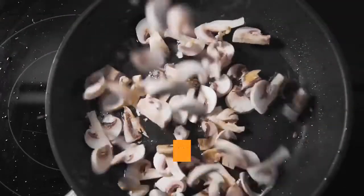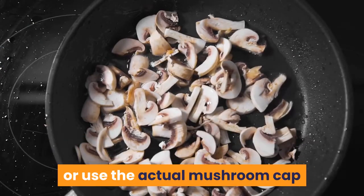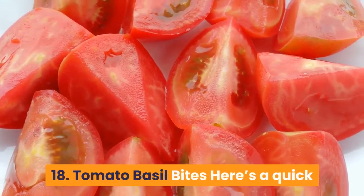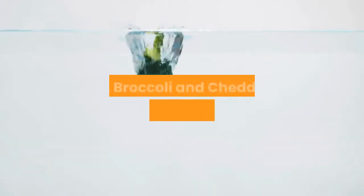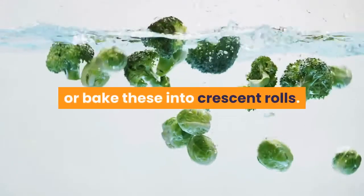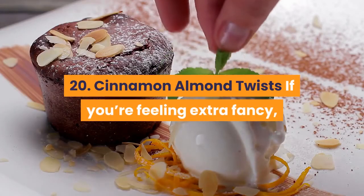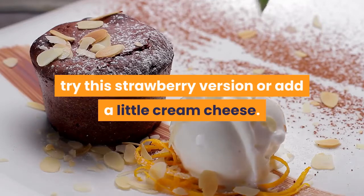17. Goat Cheese and Mushroom Cups: you can either use a flaky dough to serve them in or use the actual mushroom cap as the container for the delicious filling. 18. Tomato Basil Bites: here's a quick and easy recipe you can make ahead of time. 19. Broccoli and Cheddar Pockets: use phyllo dough or bake these into crescent rolls, and add some chicken for extra protein. 20. Cinnamon Almond Twists: if you're feeling extra fancy, try a strawberry version or add a little cream cheese.